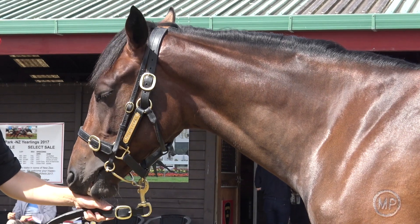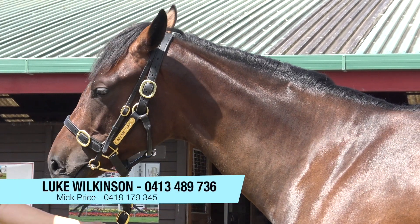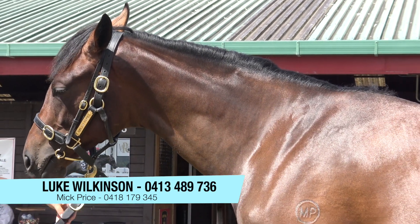Spring three-year-old, autumn three-year-old. If you'd like to get involved, please call Luke or myself. Have a look at the website and get the numbers — we'll look after you there.